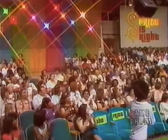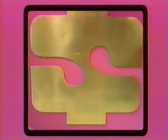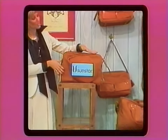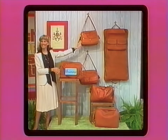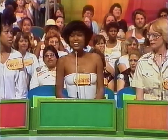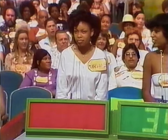The next contestant is Suzette Wade. Bob tells her not to jump around when she wins. The next item up for bids is a set of luggage — Sunstar three spirits luggage, multi-pocketed, zippered, belted and buckled. Suzette bids $350, Claudia $230, Patricia $400, Charlotte $340. The actual retail price is $349. Charlotte wins!